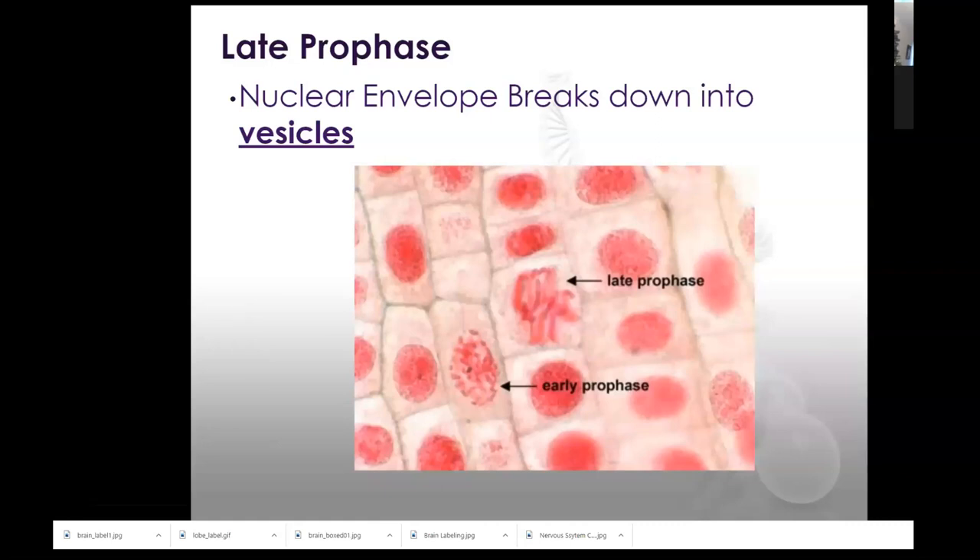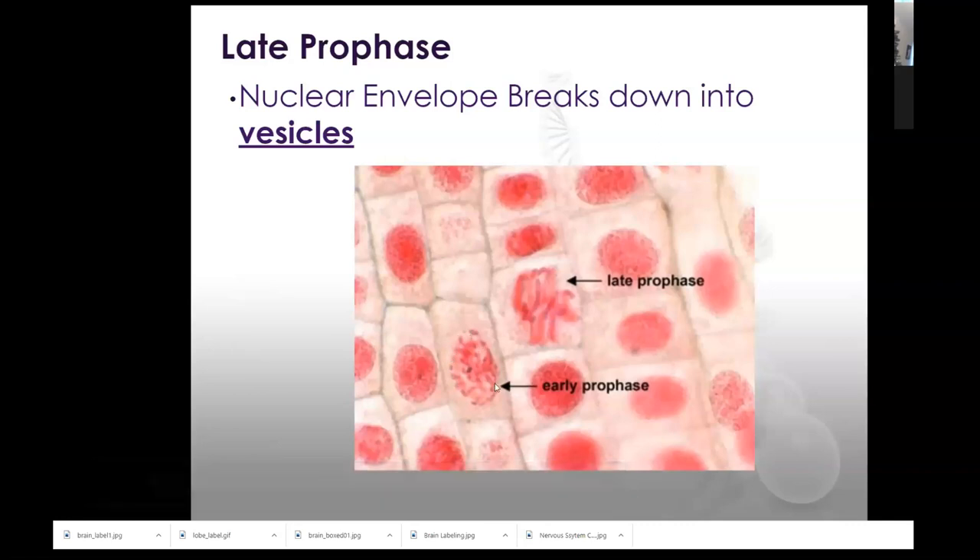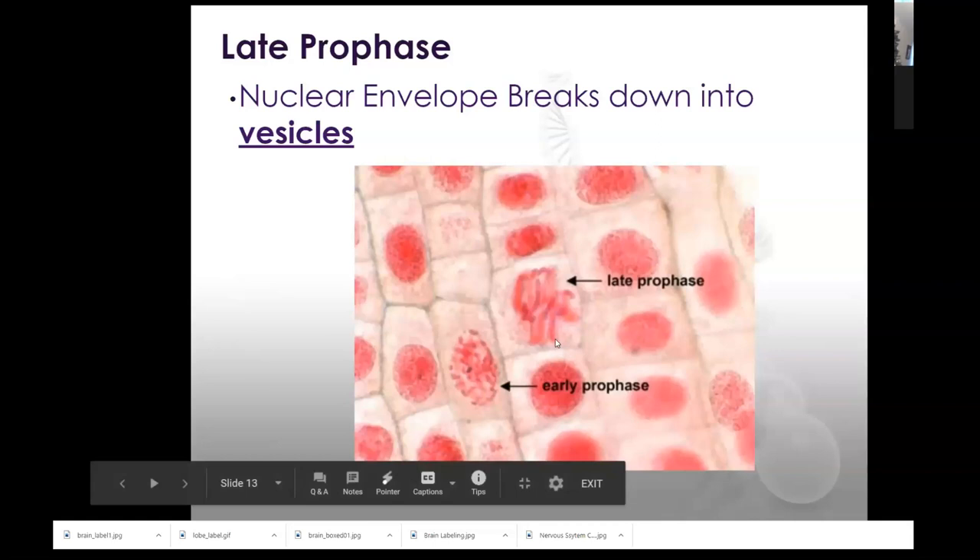During late prophase, the nuclear envelope breaks down and is stored in vesicles. Here I can see interphase — no particular chromosomes. Prophase begins to look like a polka-dotted nucleus; the membrane is beginning to break apart on the edges and starting to be stored in vesicles. By the end of prophase, I can see full chromosomes.